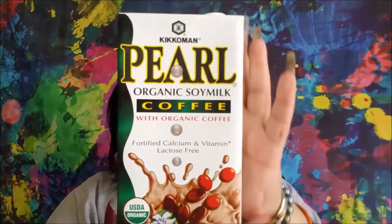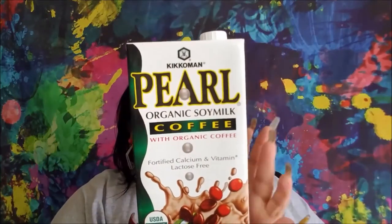Then I picked up one of the Kikkoman Pearl Organic Soy Milks in Coffee. Theoni really likes this one so I'm going to give it a try. For a dollar, if I enjoy it, I can go back and purchase more. I did not pick up the green tea one — she didn't like it, so I'm trusting Theoni that I'm not going to like it either.